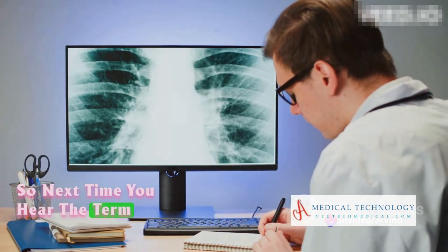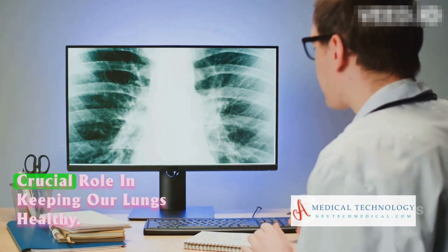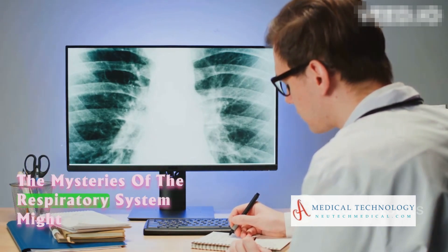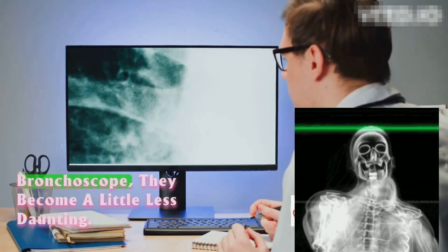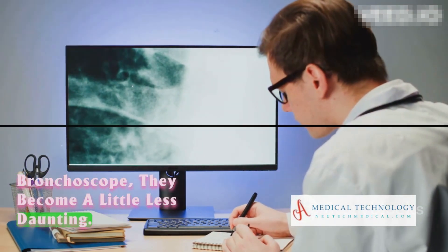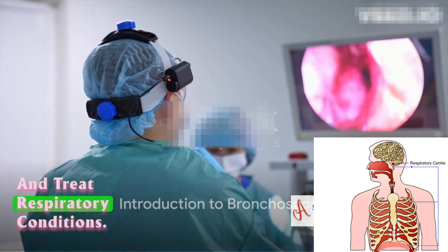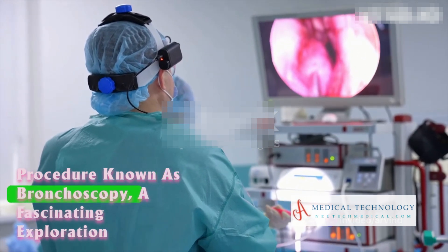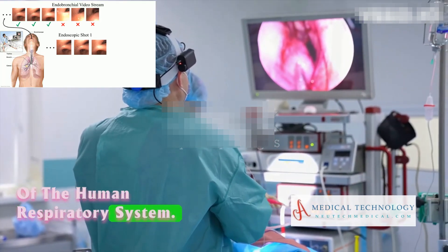Next time you hear the term bronchoscopy, remember the tiny explorer and its crucial role in keeping our lungs healthy. The mysteries of the respiratory system might seem complex, but with tools like the bronchoscope, they become a little less daunting. Ever wondered how doctors diagnose and treat respiratory conditions? Well, a common method is through a procedure known as bronchoscopy, a fascinating exploration of the human respiratory system.